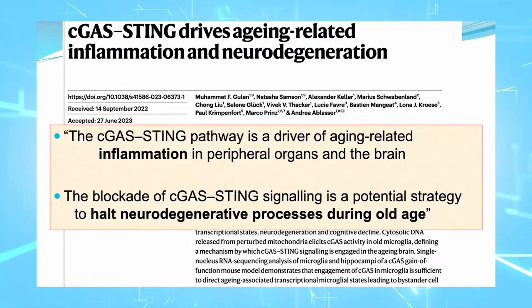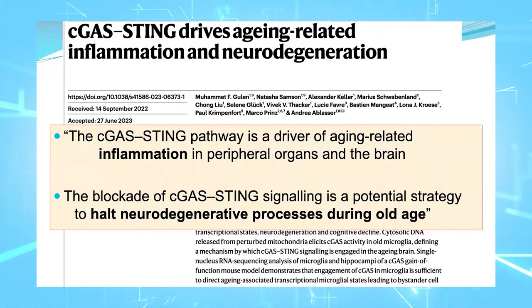This group found that the cGAS-STING pathway is a driver of aging-related inflammation in the peripheral organs and in the brain. Blockading cGAS-STING signaling could be a potential strategy to halt neurodegenerative processes during old age.